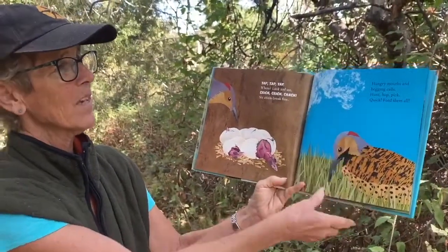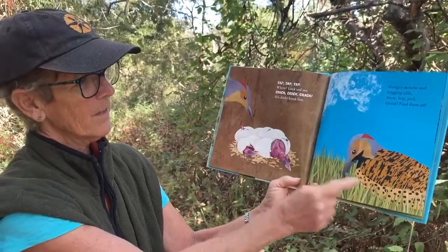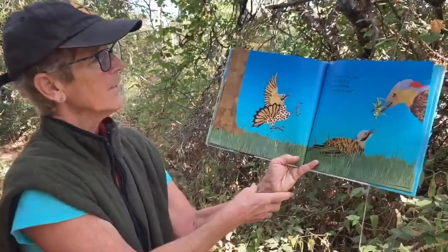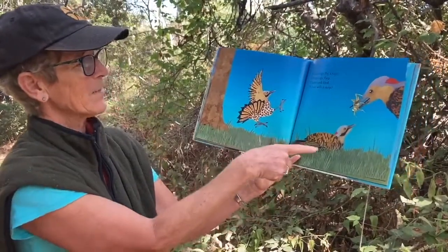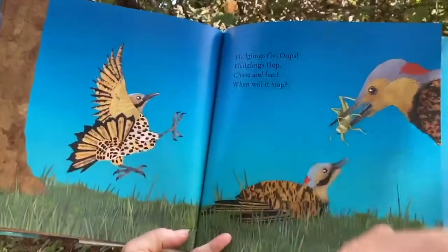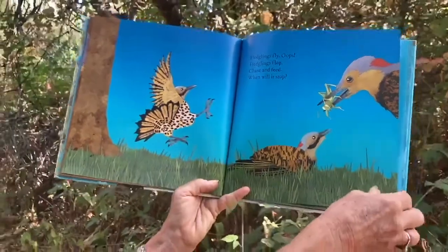Hungry mouths and begging calls — hunt, hop, pick, quick, feed them all. Here's the flicker collecting food for the babies. Fledglings fly, oops, fledglings flop, chase and feed, when will it stop? The mom or dad woodpecker is very busy — the babies are learning to fly.